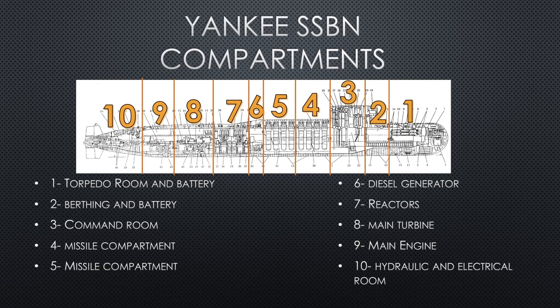Compartment six is the diesel generators, the same in all. The reactor compartment has two reactors that remain the same for all Yankee builds. Compartment eight is the main turbine, connected to compartment nine — the main engine. Compartment ten is the hydraulic and electrical room. The escape trunks — places you can get out of the submarine — are in the sail, in compartment one, and in compartment ten. Take note of those, as they'll become important later.